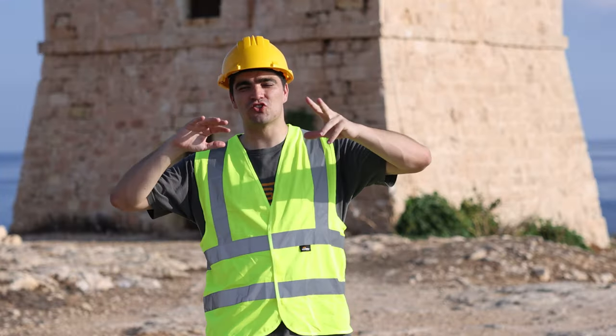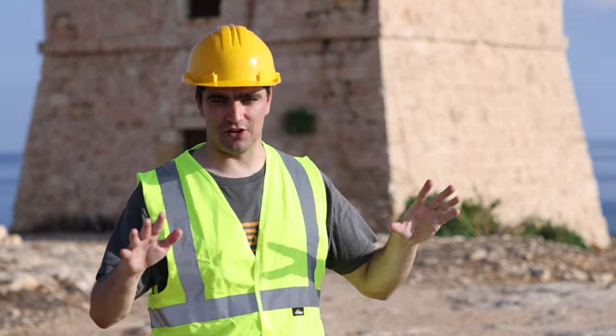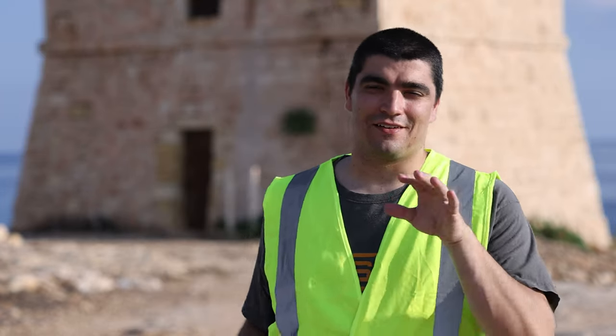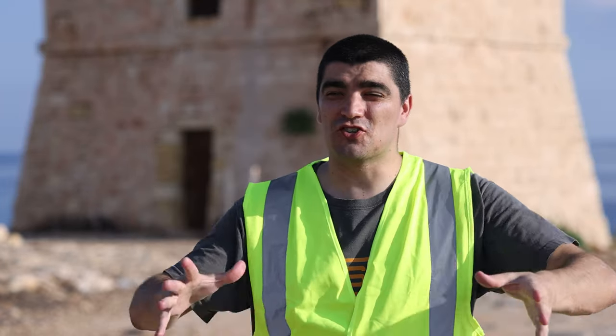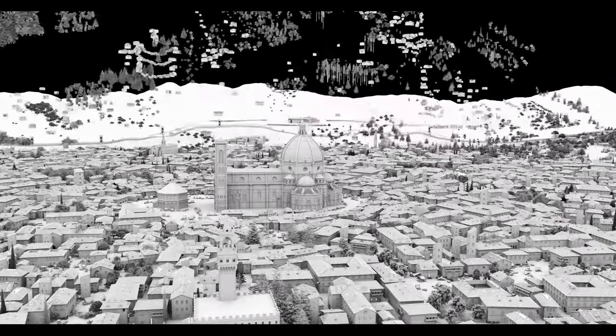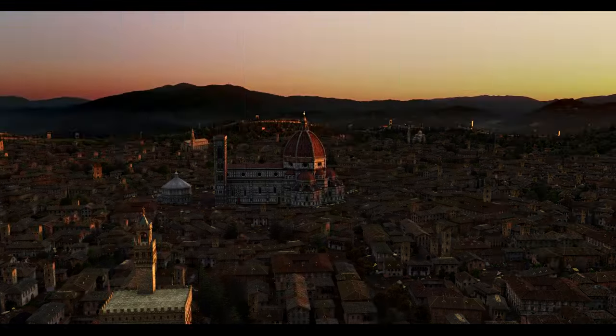Here at Stargate we've been constructing large cities for years — not that kind of construction, but the construction of digital cities that find their way into your favourite TV shows and movies.